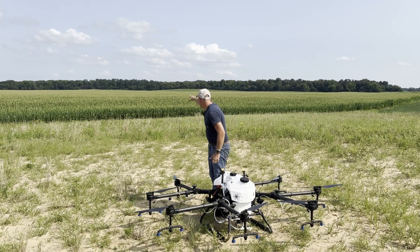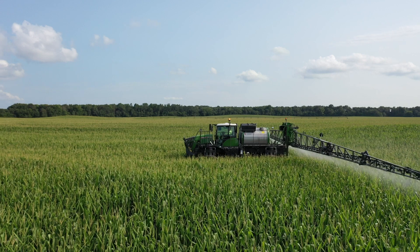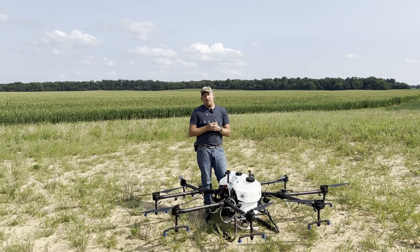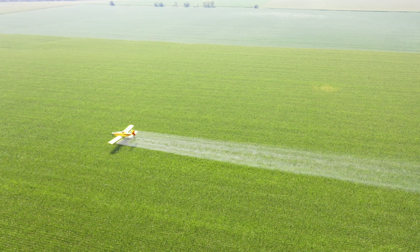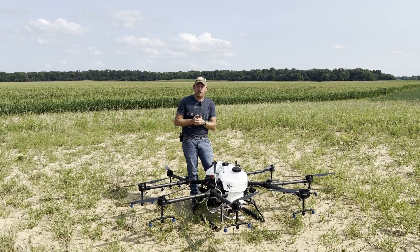Behind me you'll see the ground machines at the far end of the field getting ready to pull into the trial, make his strips, and we're going to follow him out of the field. We're going to run the drone, and then the airplane will be right behind the drone as soon as it's back on the ground. So excited to be doing this again for the third year and second year here with the drone.